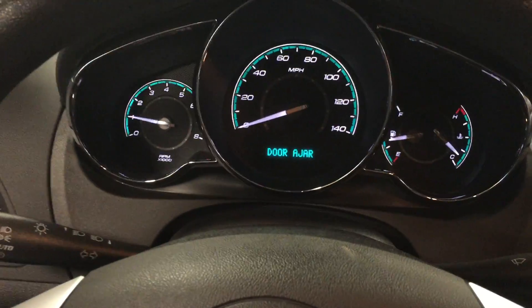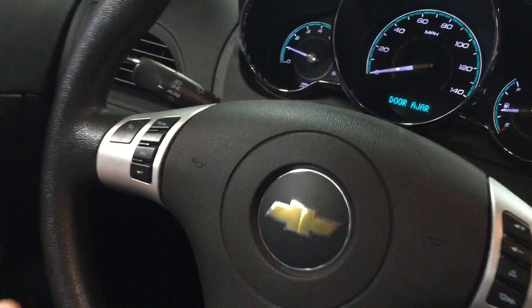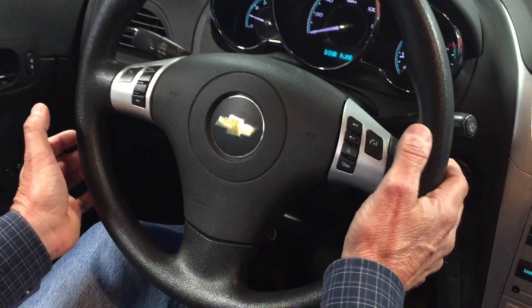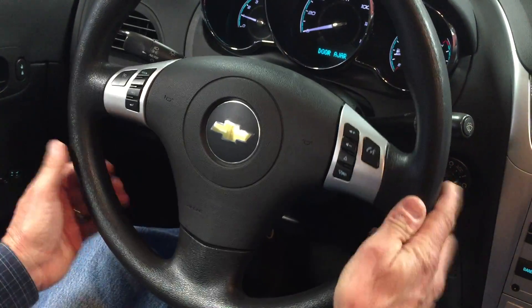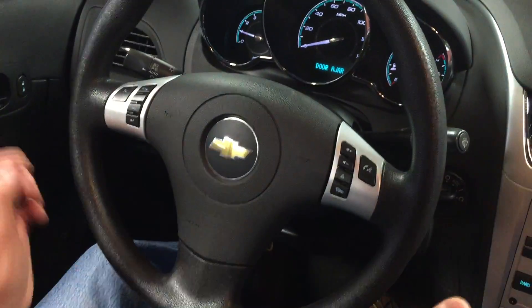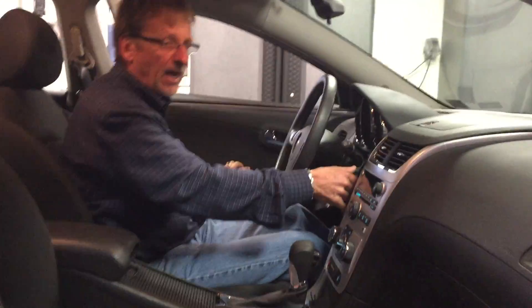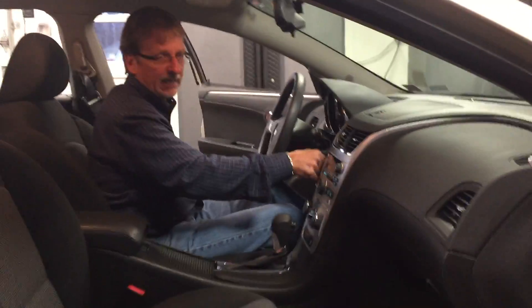It also has factory OnStar. Steering wheel controls right here for the driver information center, cruise control, and audio system — very functional, practical car. It's one of the reasons these are the most popular cars out on the highway. Let's take a look in the back seat.